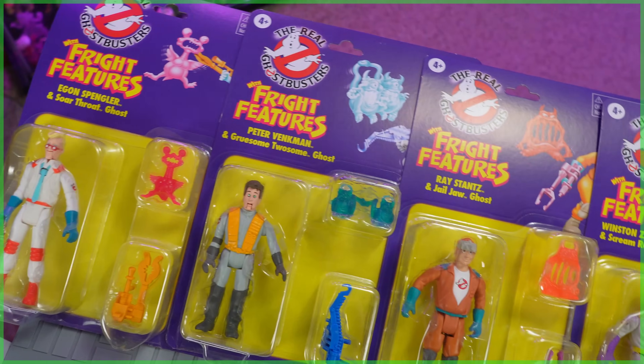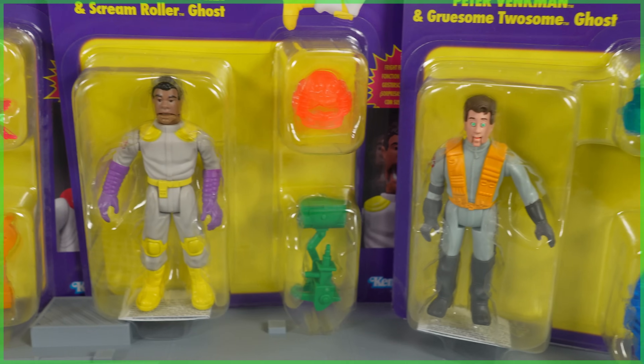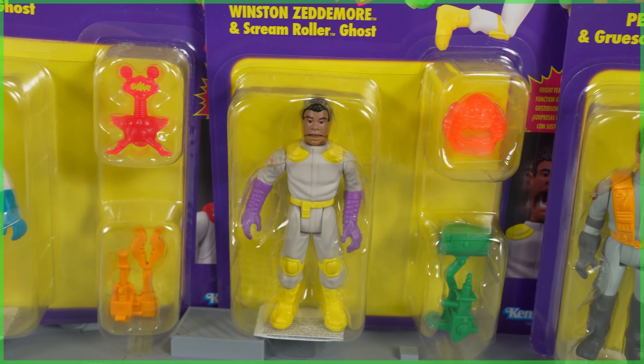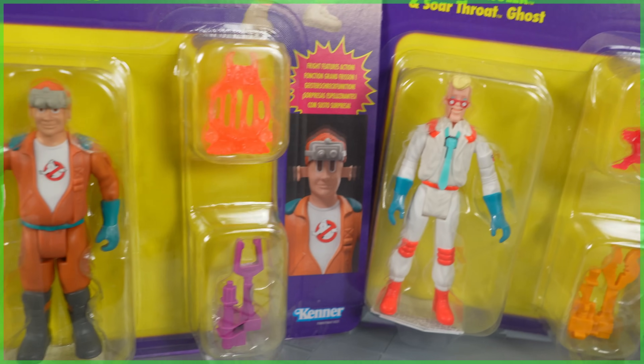Hey everybody, Jason here from Ghostbusters News, and today we're going to be taking a look at Hasbro's The Real Ghostbusters Fright Features Kenner Classics. And it goes without saying, but today's video is going to be a heavy nostalgia punch — not only as I unbox each of the four figures, but also compare them next to their 35-year-old original counterparts.